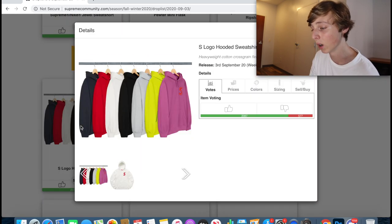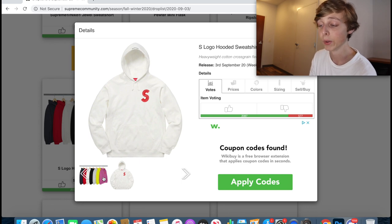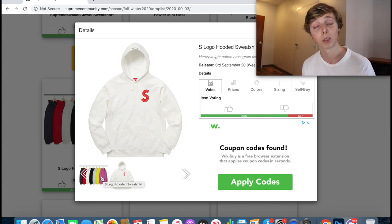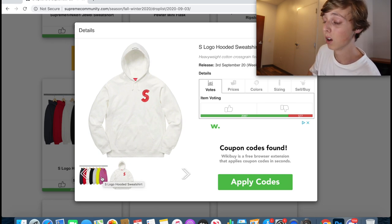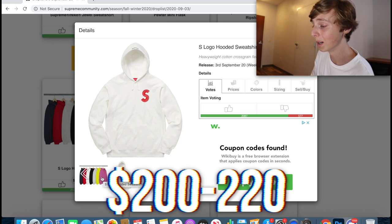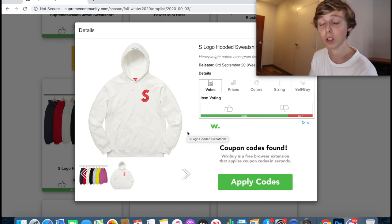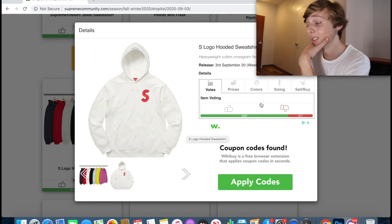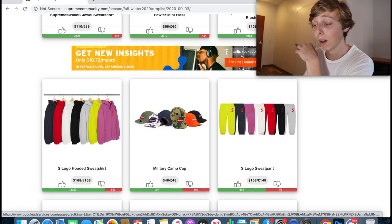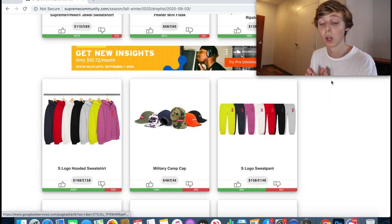The last item is the S Logo piece, retailing at $168. I think this one is a sleeper option — it may or may not resell right away. My prediction is around $200 to $220, so it's not massive money at first, but I see it going for more a little later on. It could surprise me and go for way more, but from my perspective this is more of a longer-term hold.